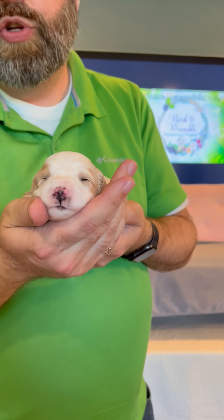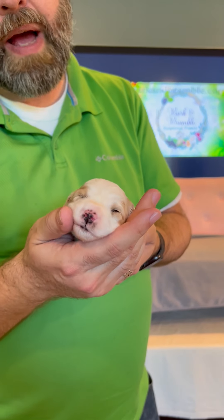This is Salsa. She is one of two litters of Cavapuchons that we currently have open reservations for. Cavapuchons are a mix of King Charles Cavalier Spaniel, Bichon Frise, and Toy Poodles.